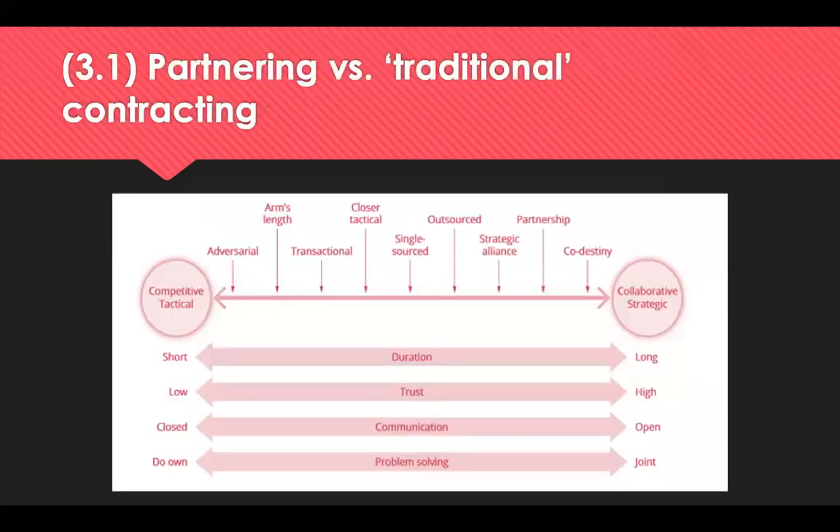Considering partnership versus traditional contracting, we can clearly see from the relationship spectrum that there is a difference in the level of duration, trust, communication and problem solving between traditional relationships and partnerships. On the left you have the competitive, tactical end of the spectrum — short duration, low trust, with communication and problem solving being very much 'sort your own problems out.' Moving to the other end where the partnerships are, this is far more collaborative and strategic for long-term duration, requiring high levels of trust and open communication to allow joint problem solving.